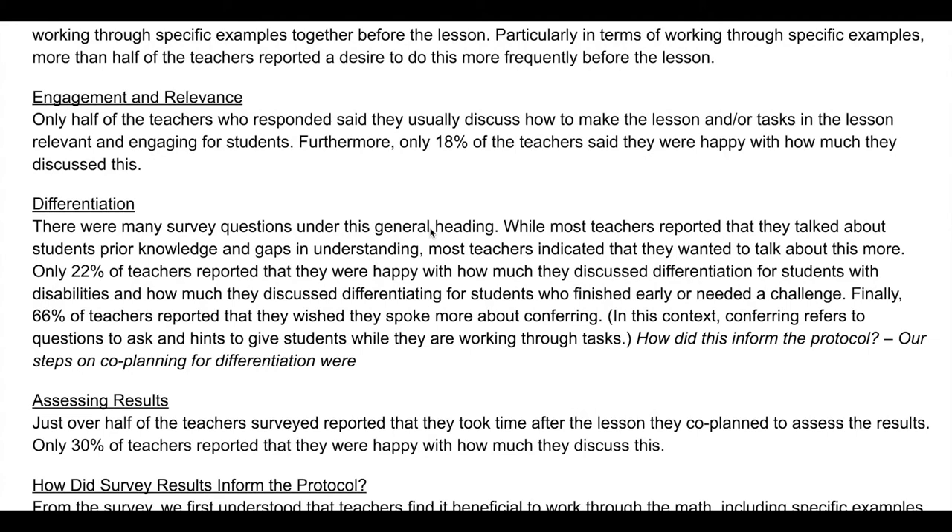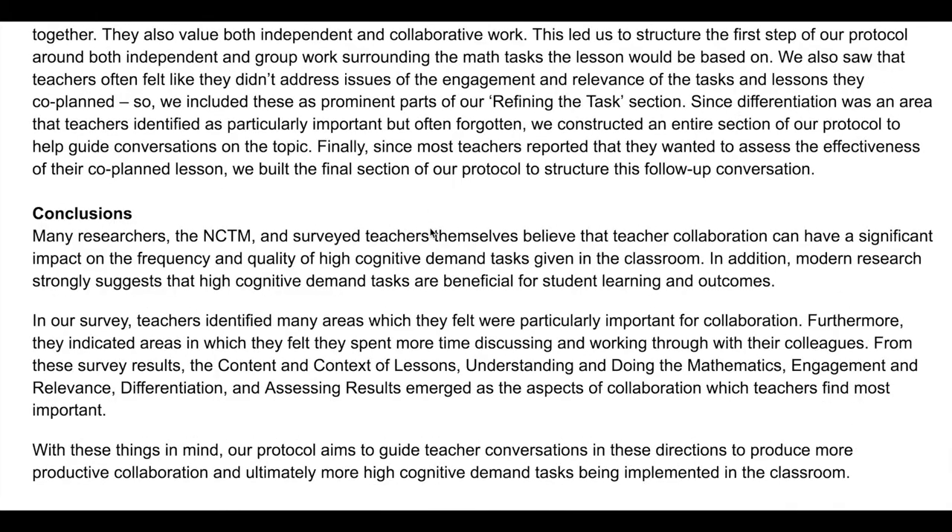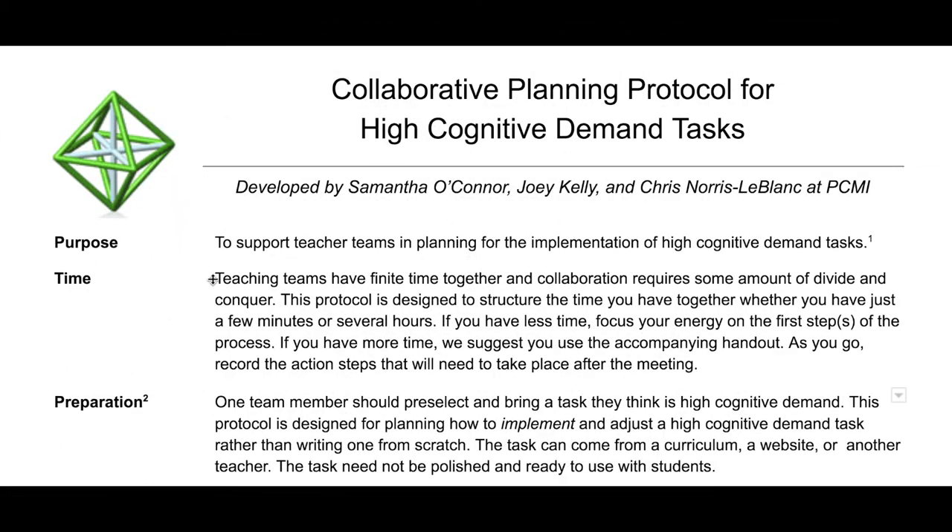These teachers agreed that they would like to spend more time talking about co-planning, particularly when it comes to discussing the mathematical tasks at hand. Our protocol tried to acknowledge that teaching teams have finite time together, and as such, we wanted to prioritize the steps we thought were most important.